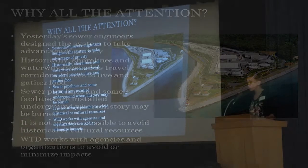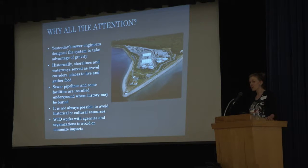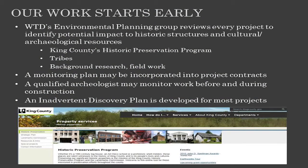We would prefer to avoid those impacts, but unfortunately, because of where our current infrastructure exists, it's not possible to do that. So WTD — Wastewater Treatment Division — comes in early in the planning process to work with local governments, state and federal agencies, and community members. Part of my job with the whole environmental planning team is to work to identify potential impacts as early as possible.